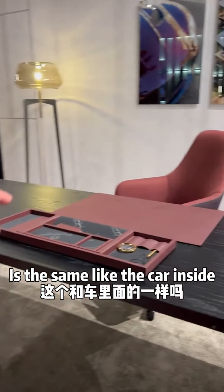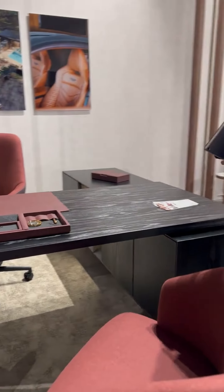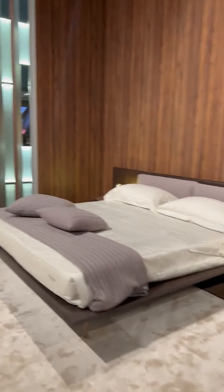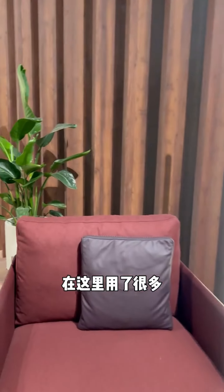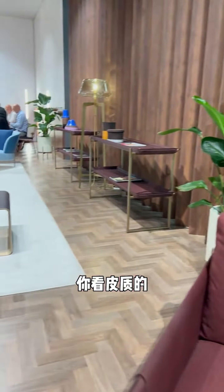It's the same like the car inside? Yes, exactly. Aston Martin's red dress. We use a lot of color. Look at the color.